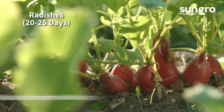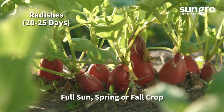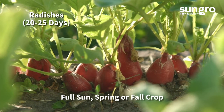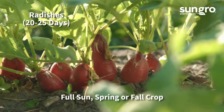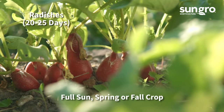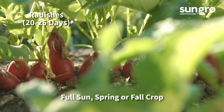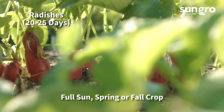Radishes are one of the fastest cool season vegetables, taking no more than 20 to 25 days from seed. Once ready, you have to harvest them fast so they stay crisp and don't get pithy. French breakfast radishes are extra sweet and crisp. I like the variety d'Avignon, which takes only 21 days to mature.